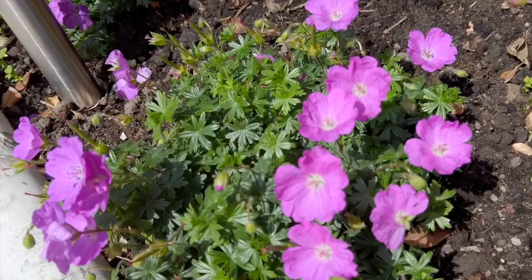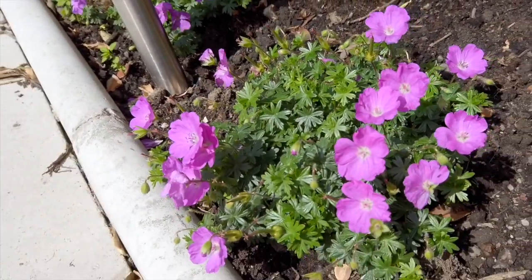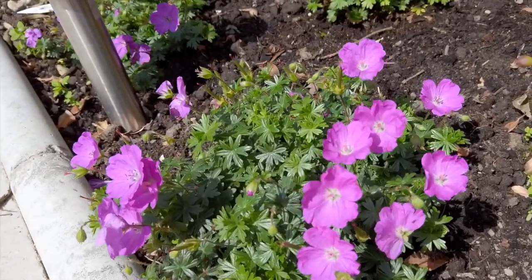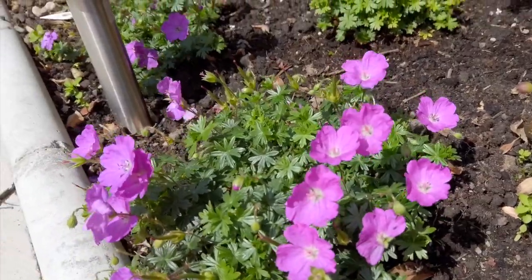I love this little ground cover. It's a geranium called Max Fry. From May onwards it produces these pink flowers. I think this will go for two to three months.